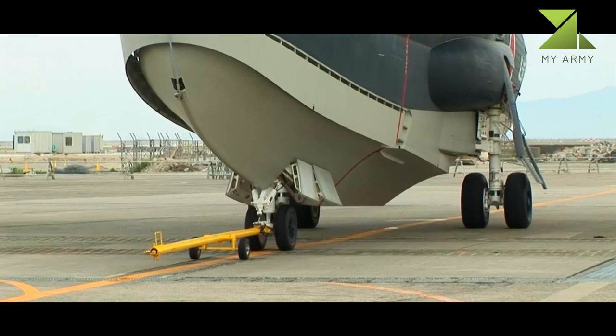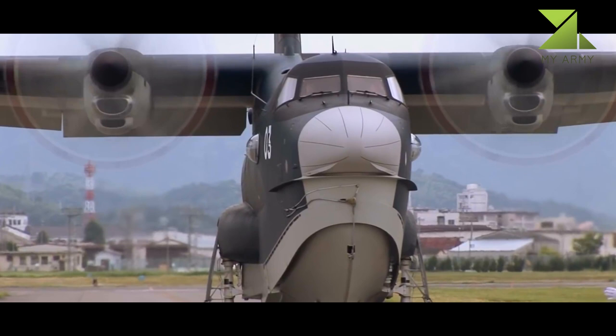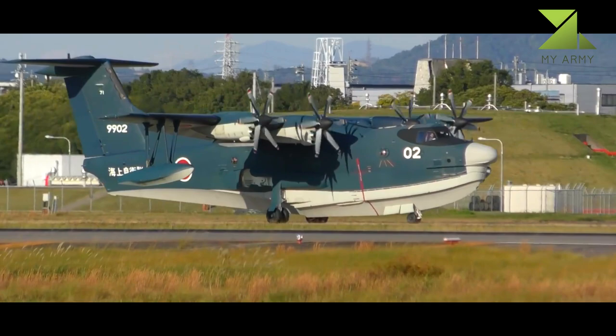Number 1: Shinmeiwa US-2. The Shinmeiwa US-2 is a large Japanese short takeoff and landing amphibious aircraft developed and manufactured by seaplane specialist Shinmeiwa. It was developed from the earlier Shinmeiwa US-1A seaplane, introduced during the 1970s. The US-2 was developed on behalf of the Japan Maritime Self-Defense Force as a like-for-like replacement for its aging US-1A fleet.